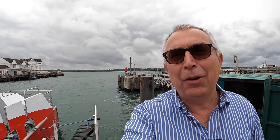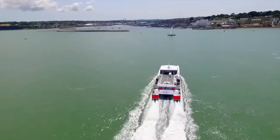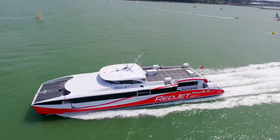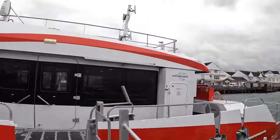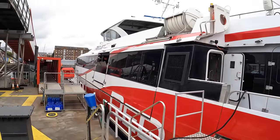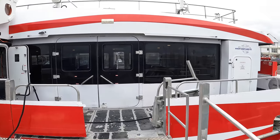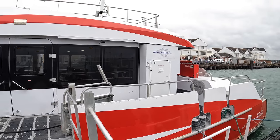I've got something absolutely fascinating for you today. I was contacted by Red Funnel and they said they've got some high-speed passenger jet ferries and would I like to come and take a tour. I said yes please, and here we are. This is Red Jet 7 — a 40-meter aluminium, 40-knot passenger ferry. It's an incredible piece of kit and the technology in it is brilliant.